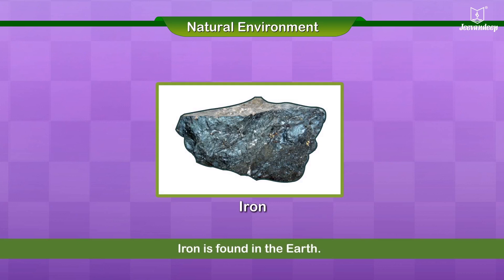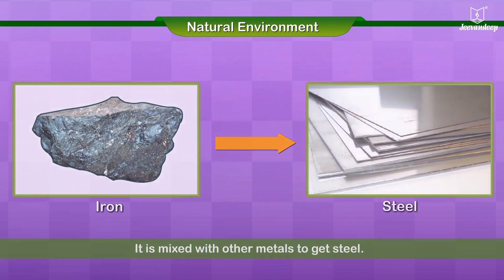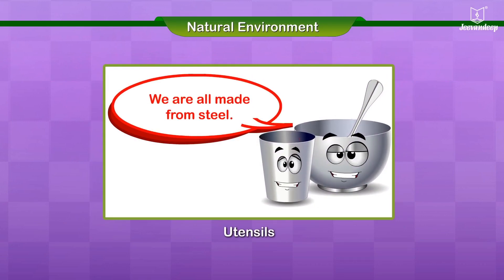Iron is found in the earth. It is mixed with other metals to get steel. I am made from iron. We are all made from steel.